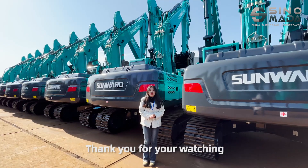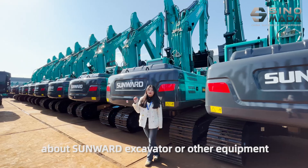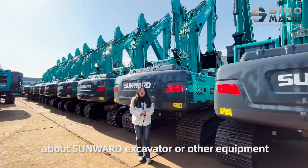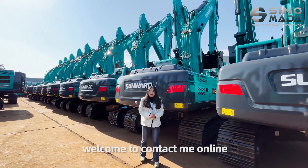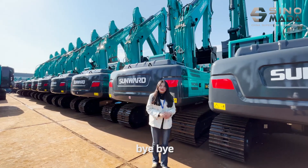Thank you for watching. If you want to get more details about Sauer excavators or other equipment, welcome to contact me online. Thank you. Bye-bye.